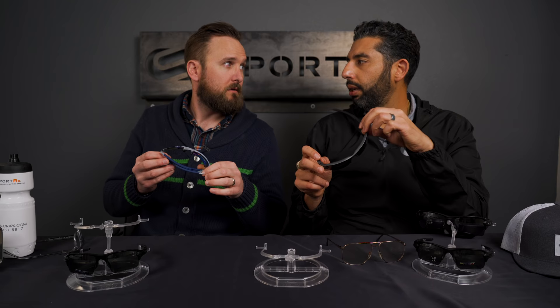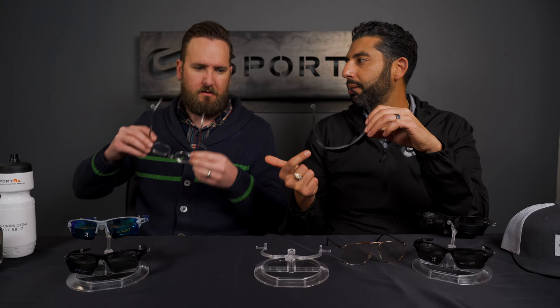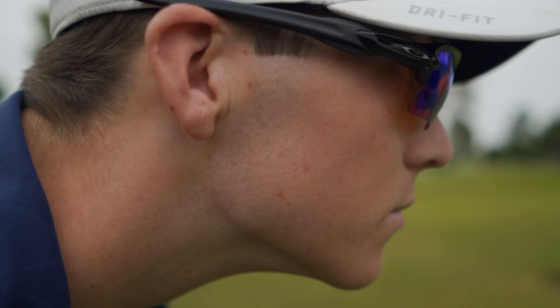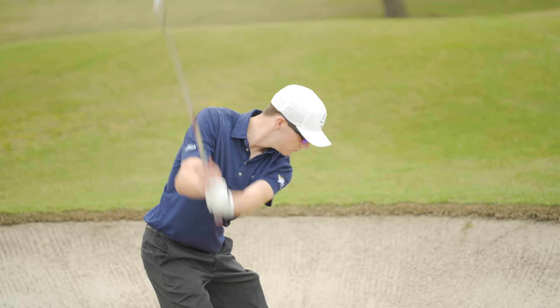I challenge you to find a sport this wouldn't be applicable for. It's our best baseball frame, best cycling frame, best mountain biking frame, best tennis frame, best golf frame. Especially when you talk Prism technology — which you can get in prescription — across a crazy wide range. This is my go-to for strong prescriptions too, up to a minus five total power. The Prism Golf, Prism Road, Prism Field, Prism Trail — all those sport-specific tints you can get in prescription. That's amazing.